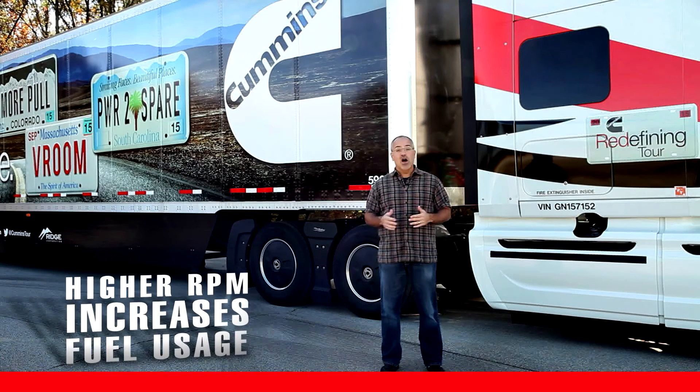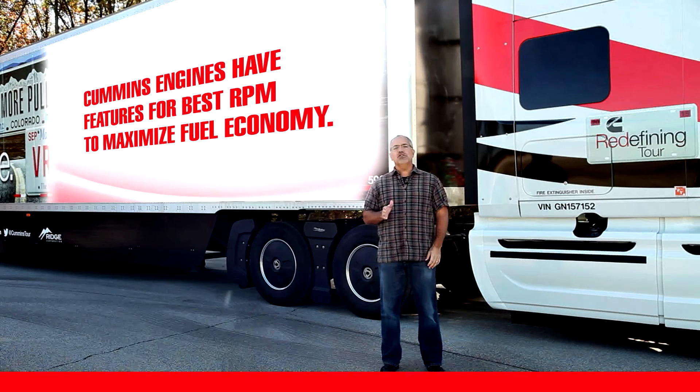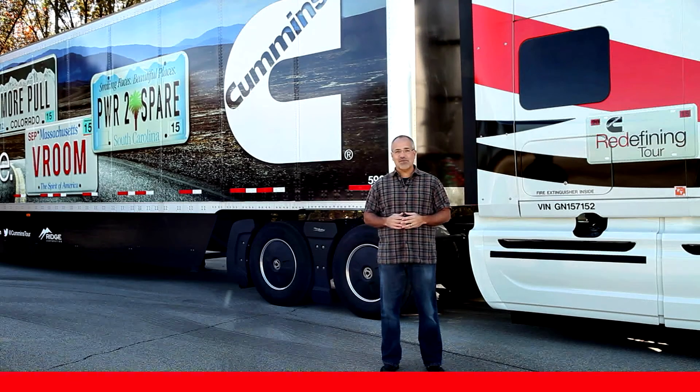The higher the RPM, the more fuel you're using. Revolutions per minute, or RPM, is so important that Cummins engines have special features to help you operate your vehicle at the best possible RPM for maximum fuel economy, all the while giving you the power you need when you need it. Those features include load-based speed control and several more that we'll talk about later.